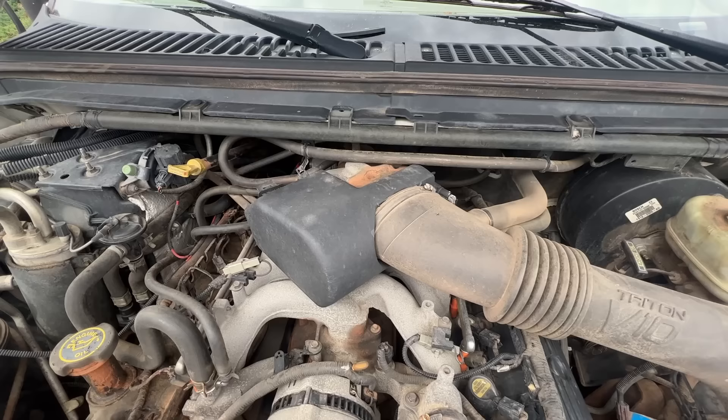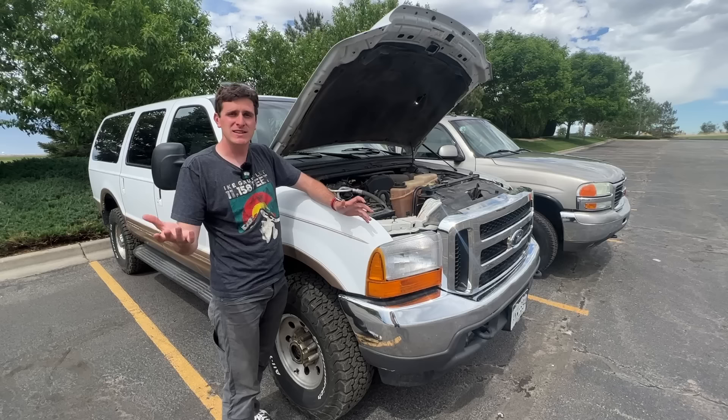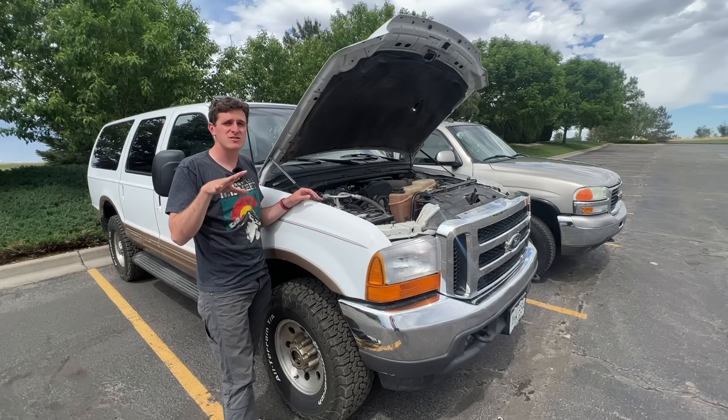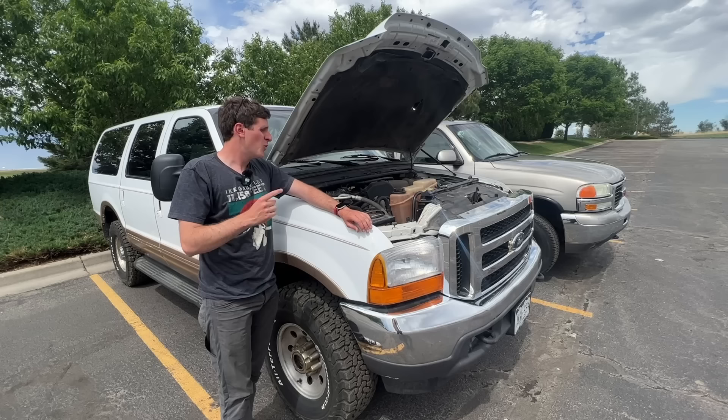The Triton V10 was designed to replace the legendary 460 cubic inch big-block V8. What they did is they took their modular architecture — basically the 5.4-liter Triton V8 — and added two cylinders and a bunch of balancing shafts, leaving you with 10 cylinders and 6,800 cubic centimeters of displacement. It had an iron block but aluminum heads and single overhead cams, making this engine seemingly far more advanced than that GMC.